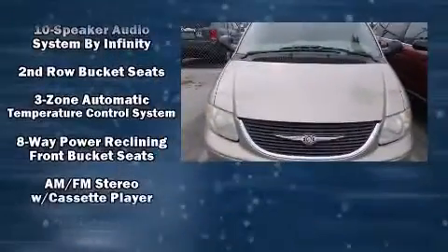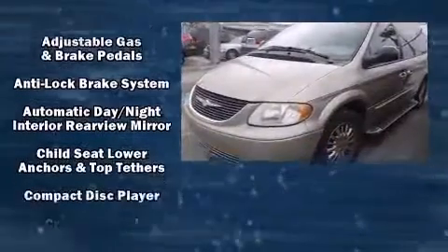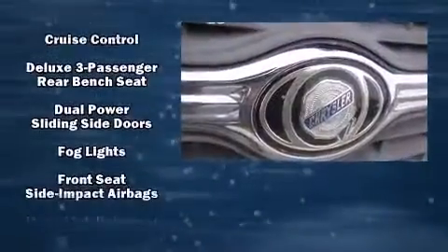A premium sound system drives 10 speakers, providing you and your passengers a sensational audio experience.